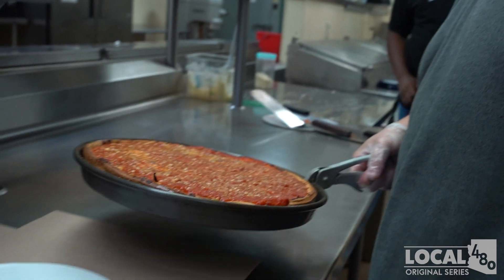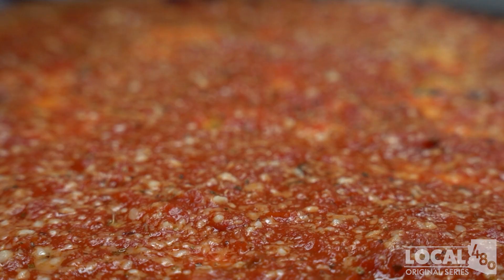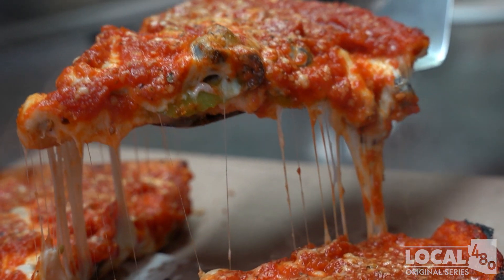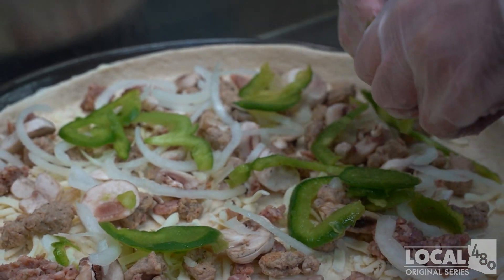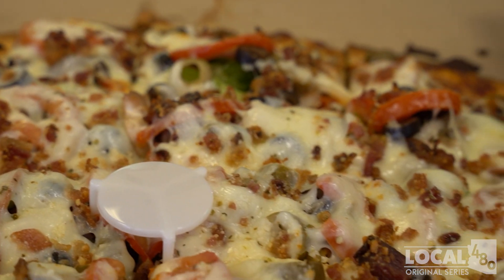I think the biggest reason to come see us at either one of our locations is the quality. We care about making a good Chicago pizza the best way we can, faster than most places. We have great specials and deals all the time, so check us out on all of our social media pages — come see what deals we've got and what kind of great Chicago style food we've got.